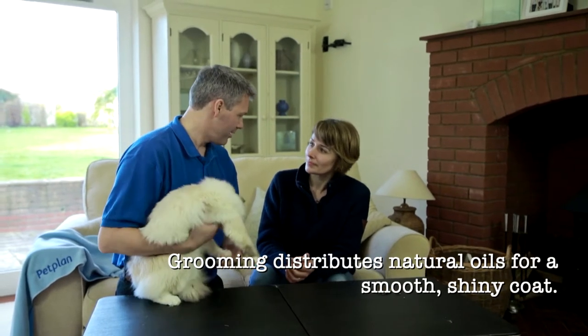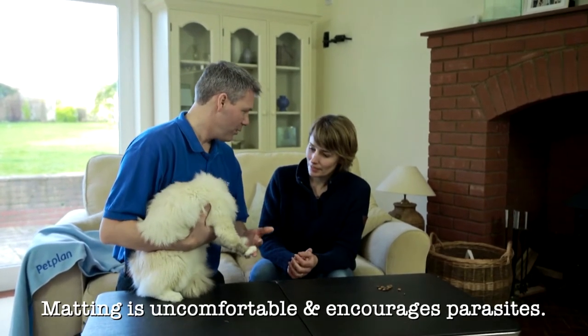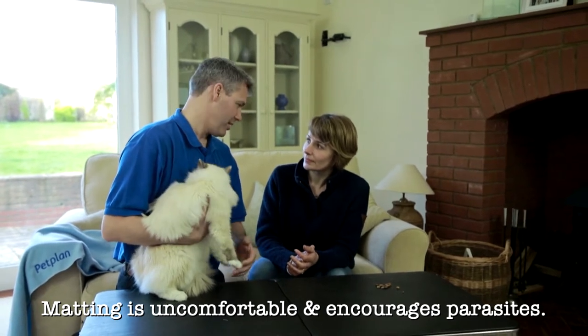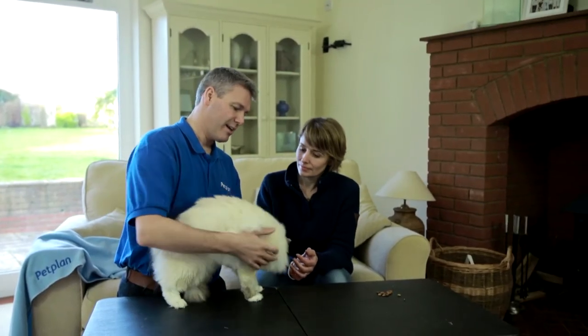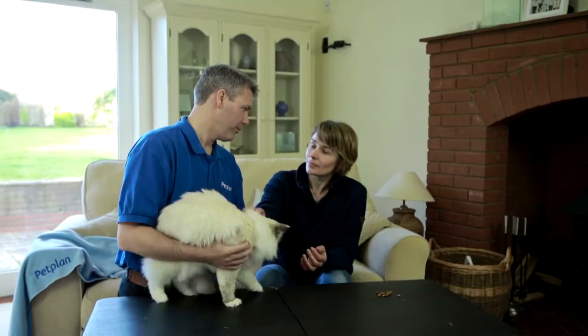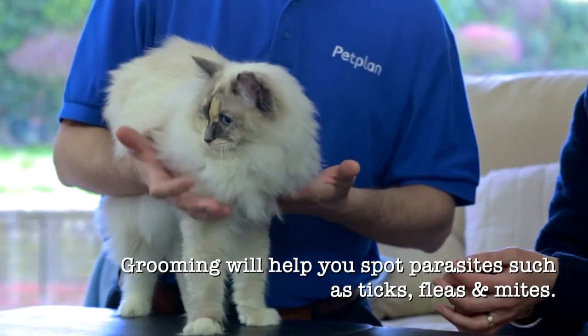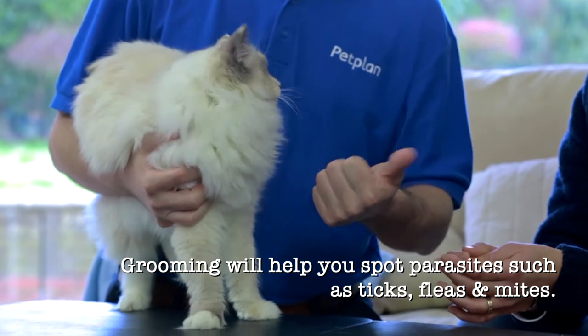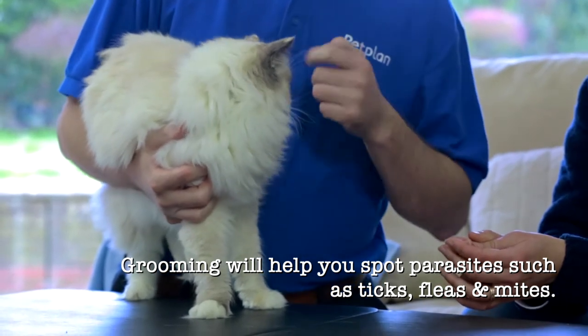We groom really for three main benefits. Number one is general looks and to avoid matting and tatting, which not only doesn't look very nice, but actually is potentially encouraging parasites. Grooming doesn't really treat parasites, but it'll help you identify them. And parasites are fleas and very common ticks and ear mites.